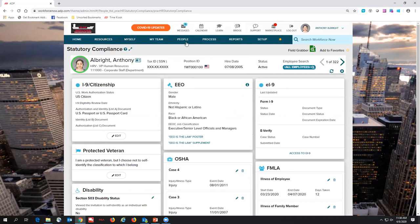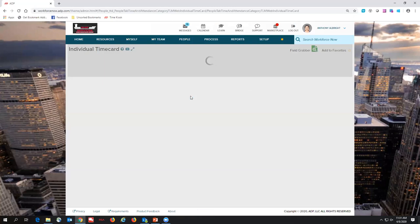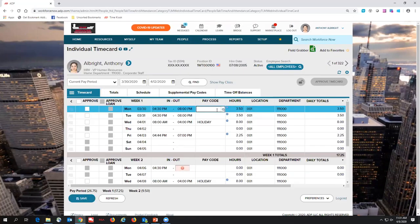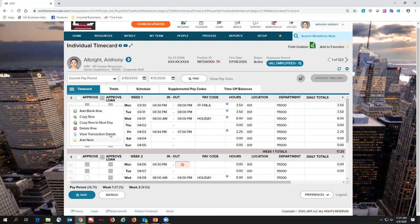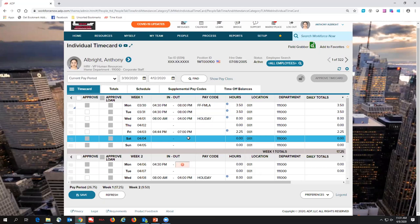Something else that's been super popular is the individual time card. Many people want to keep track of all these different pay codes. In a normal world we've got regular, sick, holiday, maybe bereavement. But right now we've got Families First FMLA, paid sick leave, and paid sick leave FMLA. There are three new codes that ADP has put in here so you're able to keep track of those hours and add notes as well. The documentation, the codes, the reports — everything is ready in here for you.